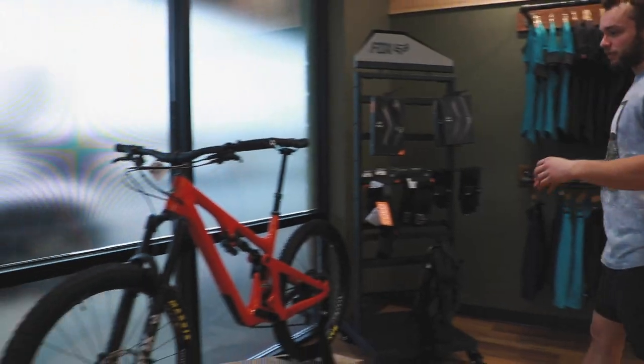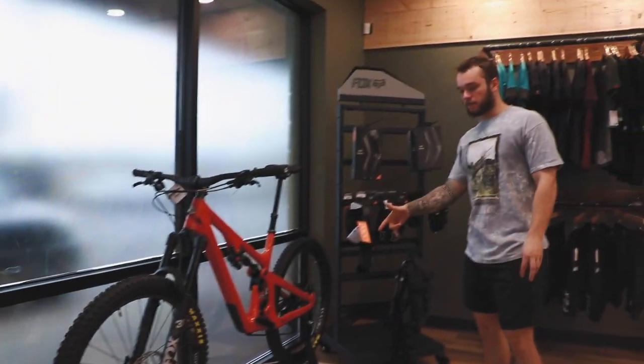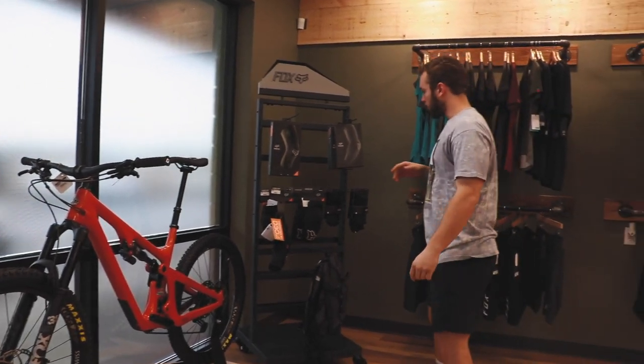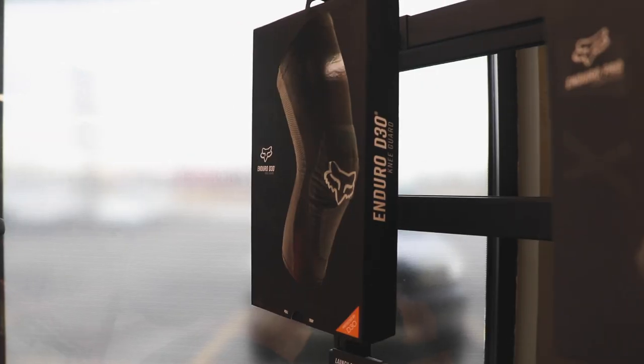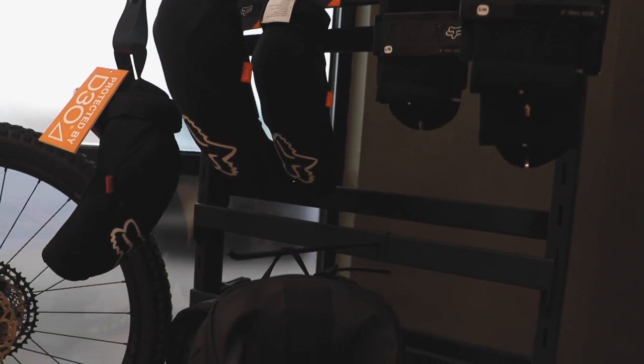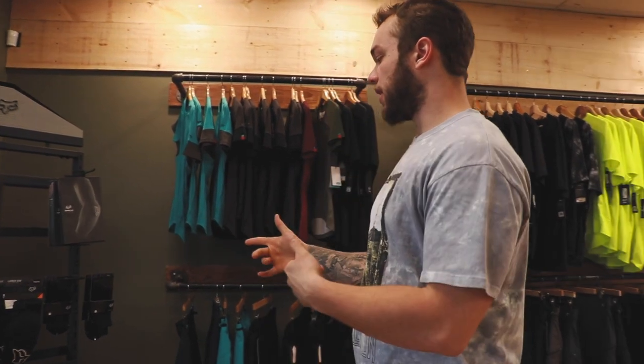Then we've got our Yeti SB140 on a matching skinny. That bike is super sick — you better grab it before it gets gone. And then we've got our Fox knee pad, elbow pad, sock, and backpack display. So anything Fox — if you want any cool knickknack protection stuff — it'll be on that rack.